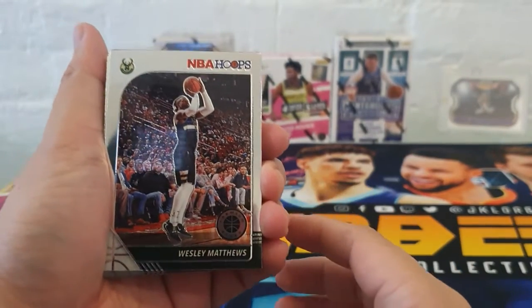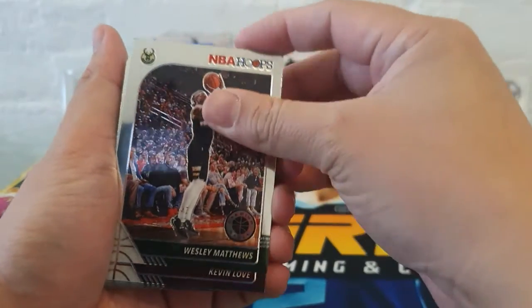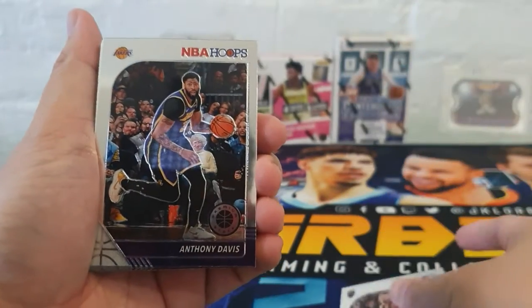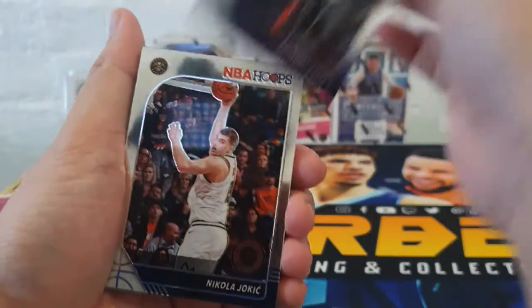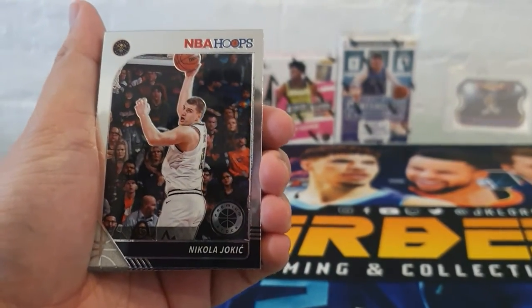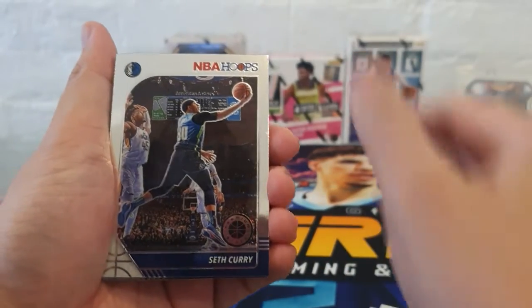First card we have Wesley Matthews. From the box: Kevin Love for the Cavs, Anthony Davis for the Lakers, Nikola Jokic for the Nuggets, and Seth Curry for the Mavs.